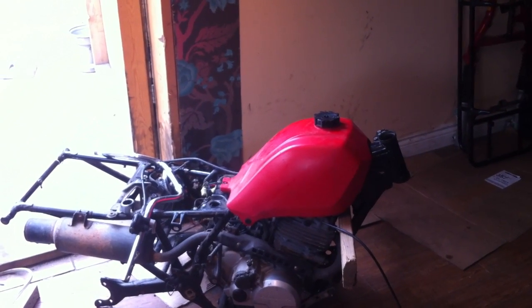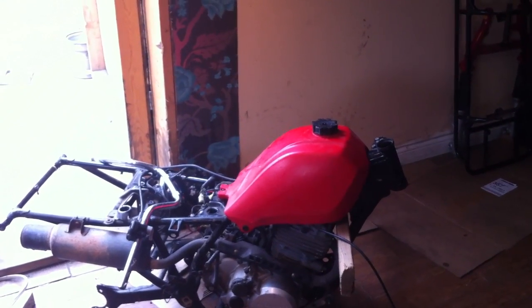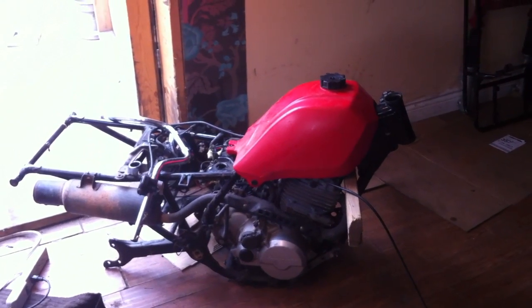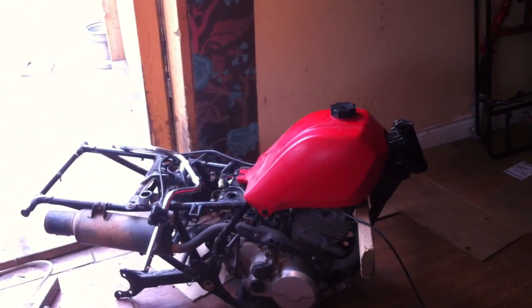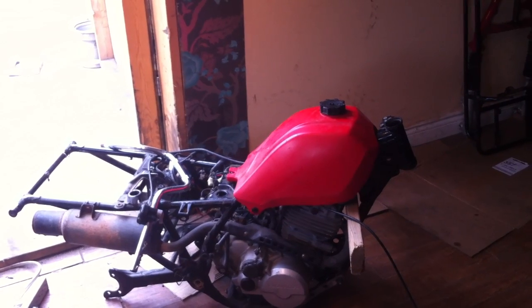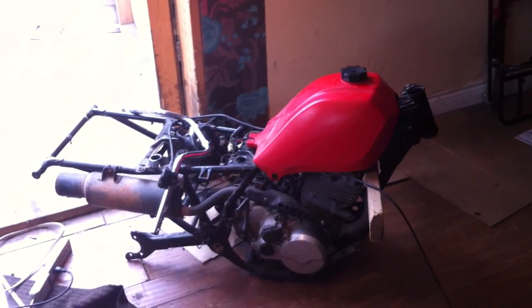Engine, transmission, and exhaust are about all that remains. And as you can hear, it runs perfectly. No noise in the engine whatsoever. No telltale smoking issues. It's seemingly a very low hour machine. And to the best of my knowledge, it's been sitting for approximately five years since the time of its accident.